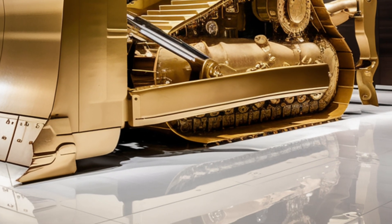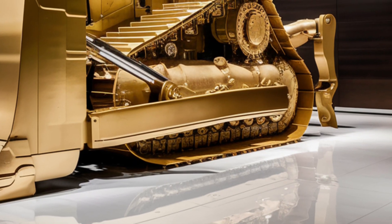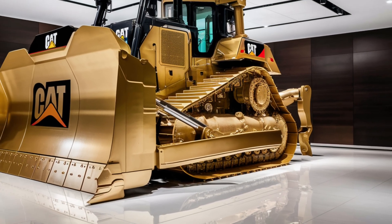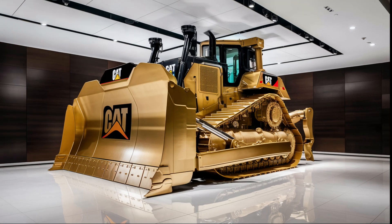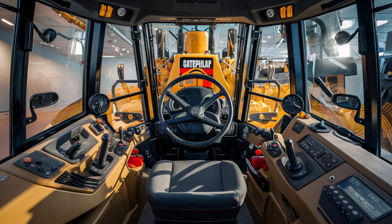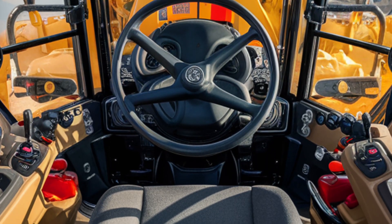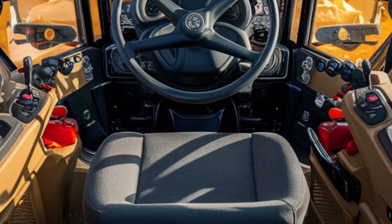Inside the cab, Caterpillar has added a new air suspension seat with climate control features including heating and cooling built right into the seat cushions. Noise levels have been reduced significantly with advanced sound insulation so operators can work longer shifts without fatigue. But the real star inside the cab is the technology: Caterpillar's next-generation touchscreen display system controls everything from blade angle adjustments to ripper depth, automatic grade control, and onboard diagnostics.